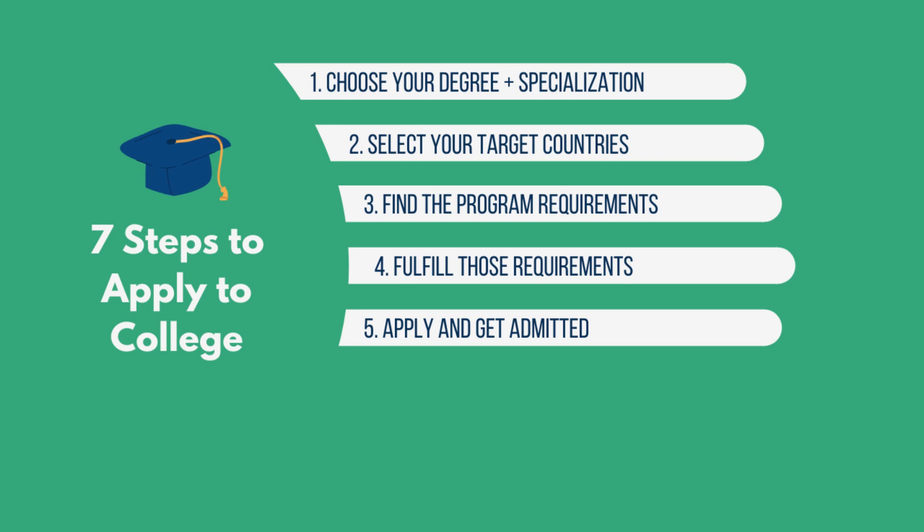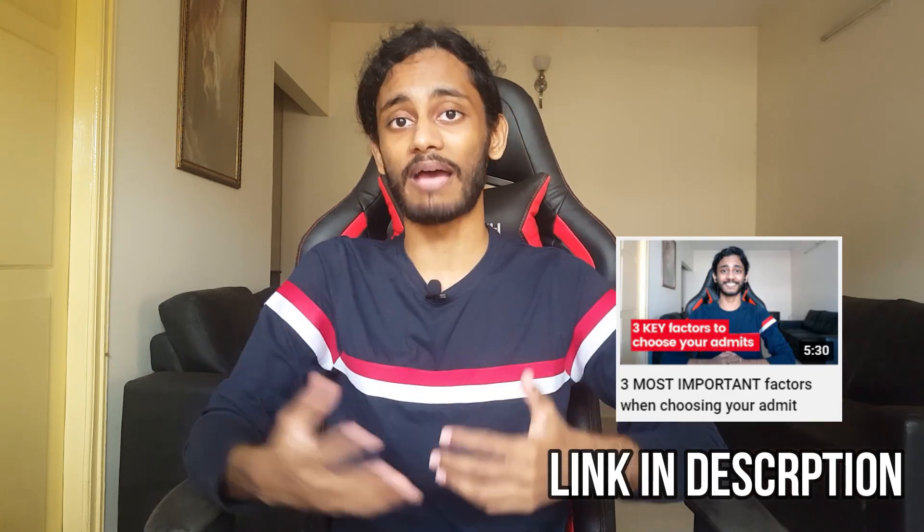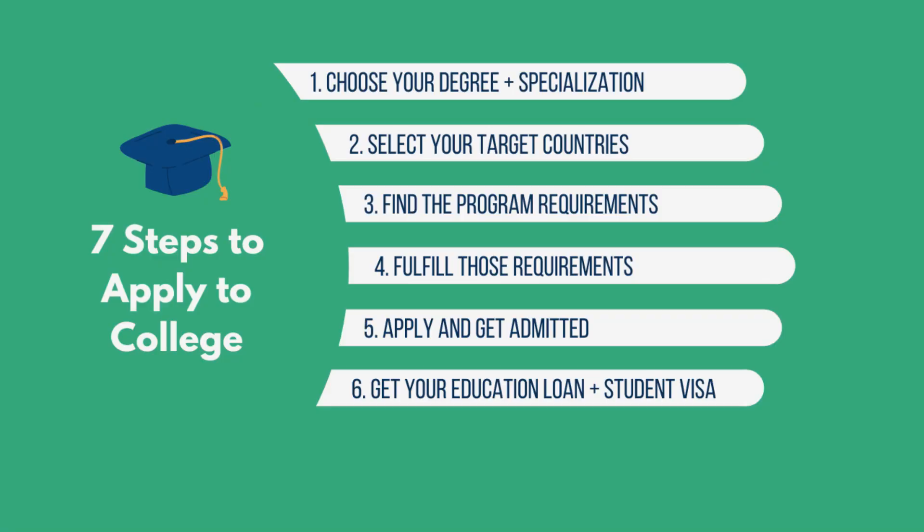The next step is to apply and get admitted. Make sure you note the deadlines for all your applications, because depending on the intake, the country, the university, and the program, deadlines can vary a lot. Write a list of all the deadlines and try to focus on the earliest one. For example, if you're applying to five universities with deadlines in December, January, and February, try to get everything done before December so you can be done with all your applications at once. Once you apply, within a few months you'll get admitted and then you just choose which university to attend.